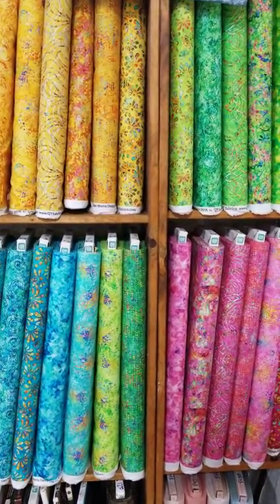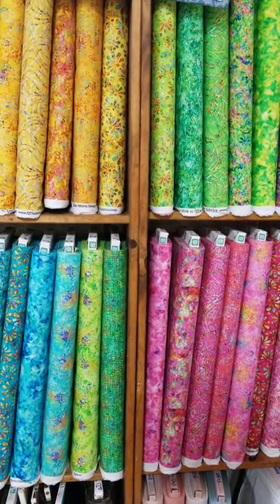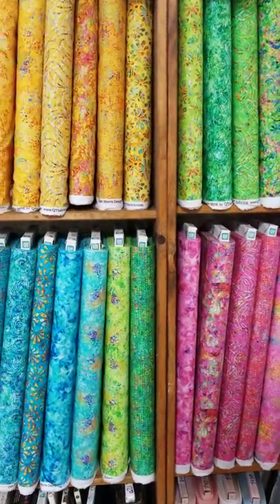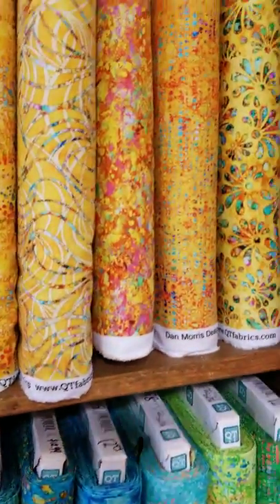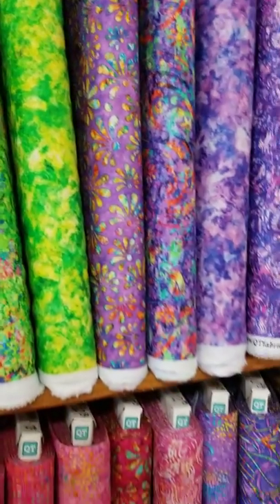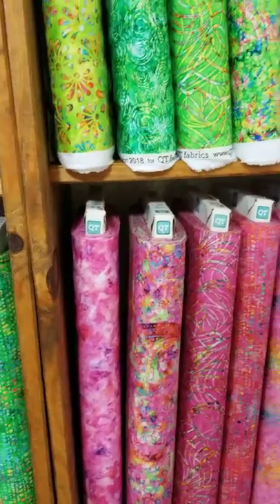I'm starting with our Evolution collection by Dan Morris of QT Fabrics, and it is absolutely vibrant and beautiful. It's in blues, yellows, green, purples, pinks, and there's more of this to come. We are absolutely loving it.